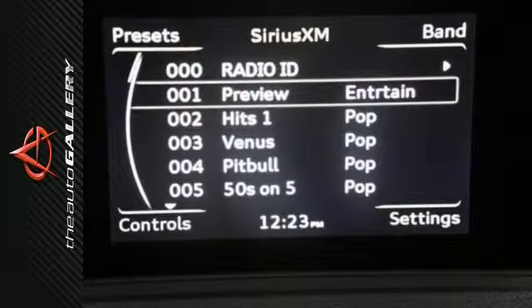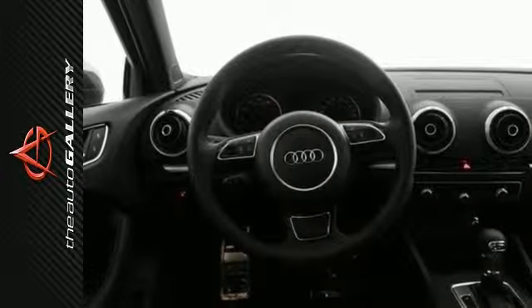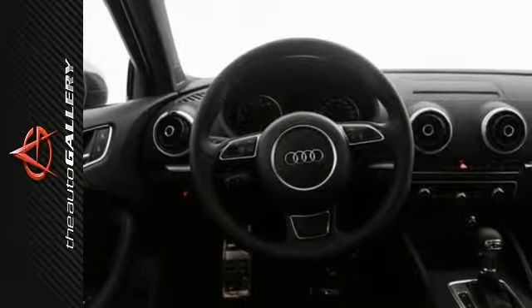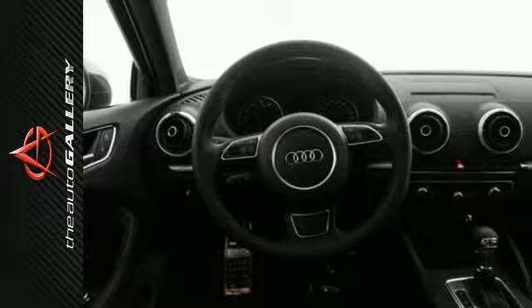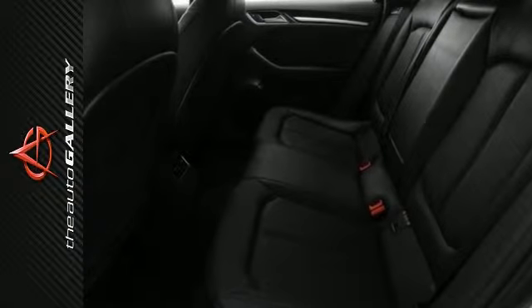A few of the A3 2.0T Premium's valuable features include leather seating and panoramic sunroof, as well as the 12-way power driver's seat, including 4-way power lumbar adjustment. Other desirable features include a moonroof, rain-sensing windshield, and much more.